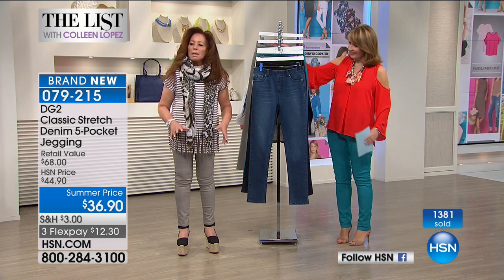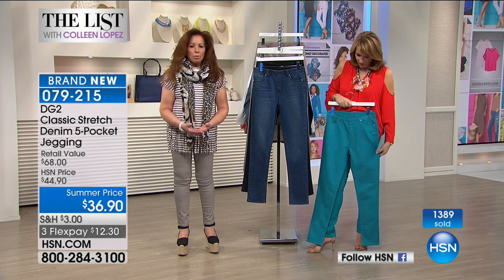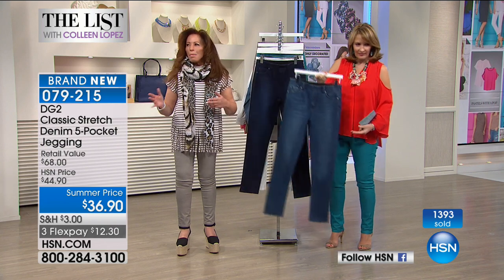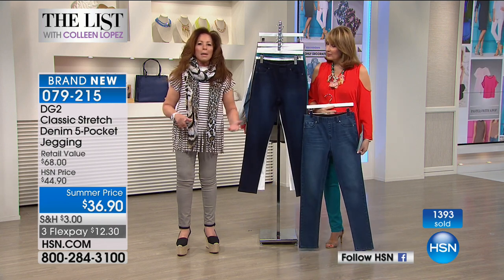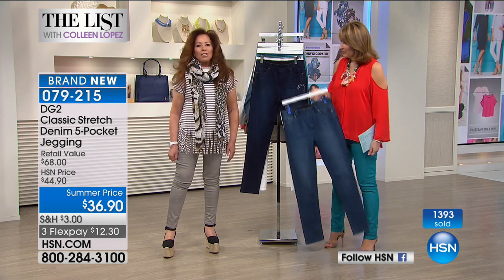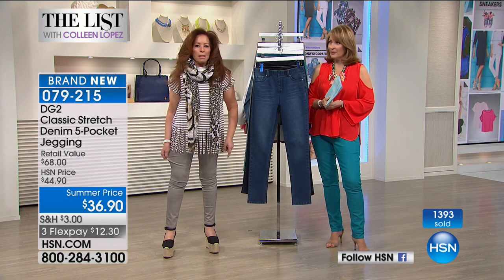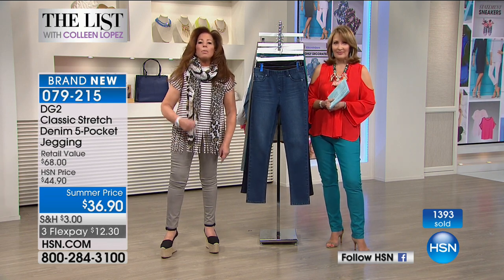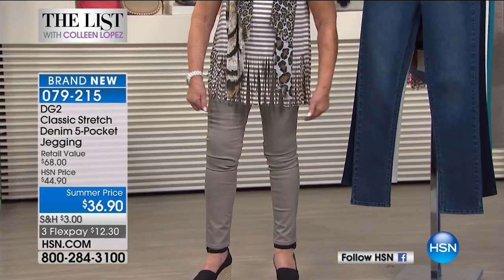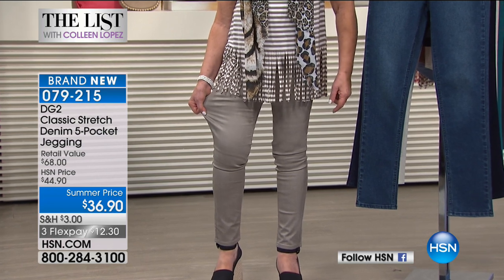In the summertime I don't want to spend a fortune. But for these jeans — I wear them year-round. You are going to get so spoiled you won't want to zip a zipper or button a button anymore. You're going to reach for these every single time.